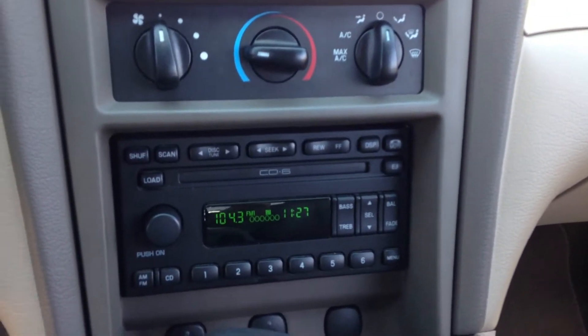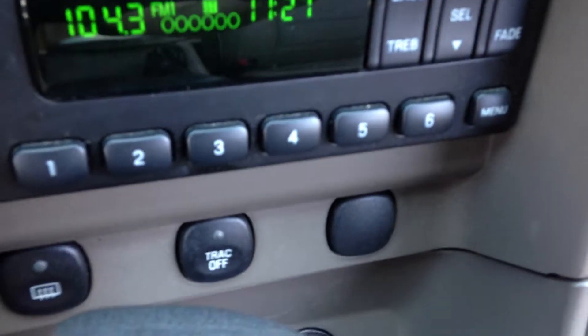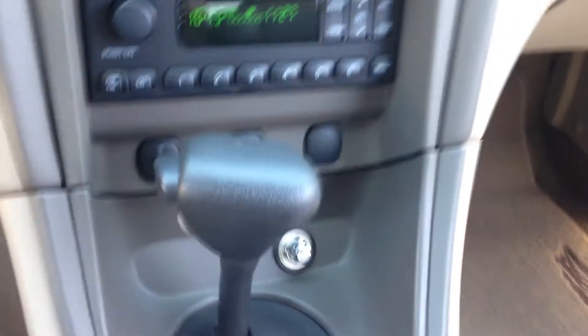Air conditioning controls, in-dash six-disc CD changer. You do have the traction control button right over there — super important if you're buying a rear-wheel drive car.